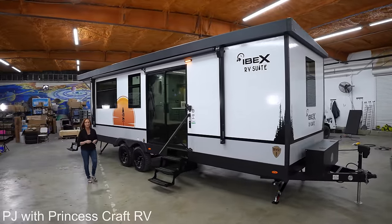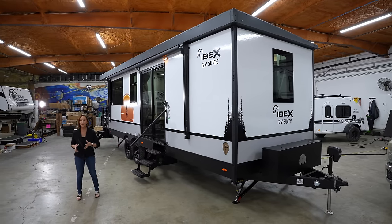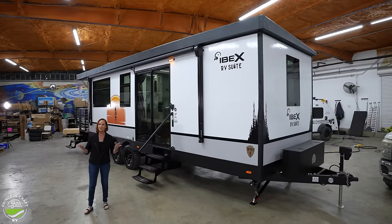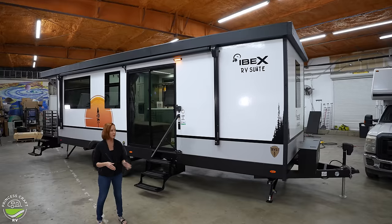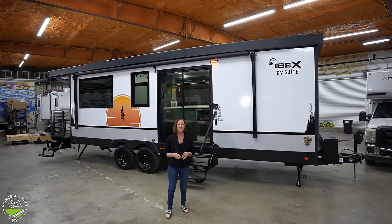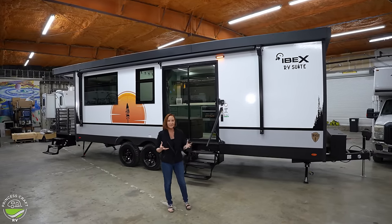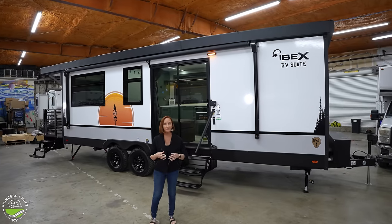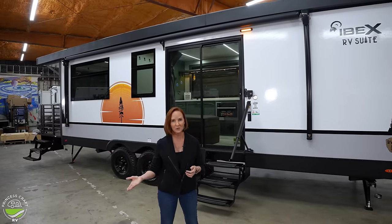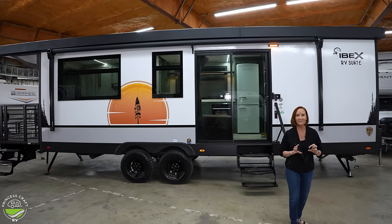Hey everybody, I'm PJ from Princess Craft RV. Today I'm really excited because I'm going to show you around the Ibex RV suite. There's also a Nobo RV suite because they're sister companies — the only difference is the Nobo has slightly different coloring on the outside; the inside is identical. This isn't your standard travel trailer and it's not a park model — it's kind of in between. It's a great trailer if you like to go to one spot, stay for some time, and then move on. It's like a tiny house and trailer all mashed together.